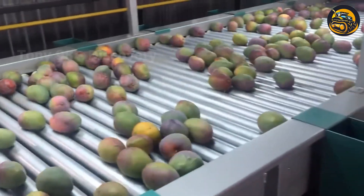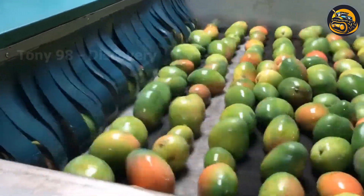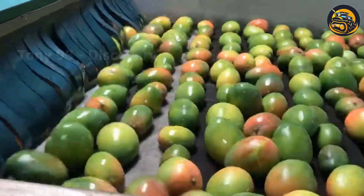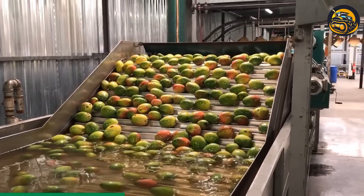In this factory, mangoes undergo washing, sorting, and packaging before they are sent to supermarkets. Additionally, a significant quantity of the mangoes processed here will be exported to various countries.